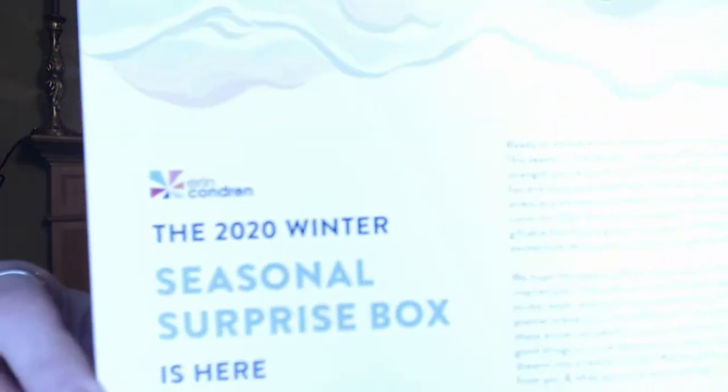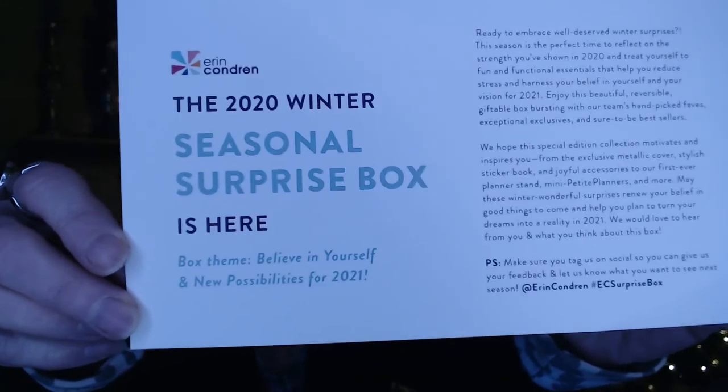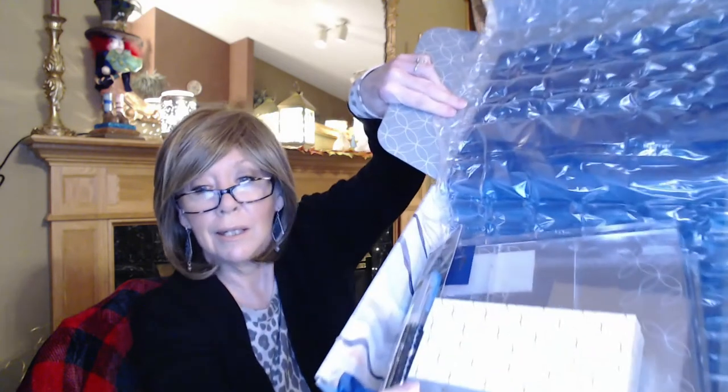There's a little card here and the box theme is 'believe in yourself, new possibilities for 2021.' It tells you a little bit about the box — I don't want to see too much yet, I want to be surprised. The box content card will show you the value and also tell you if items are exclusive to this box or a sneak peek of what's going to be available on their website. Last month in November they came up with a whole bunch of new stuff.